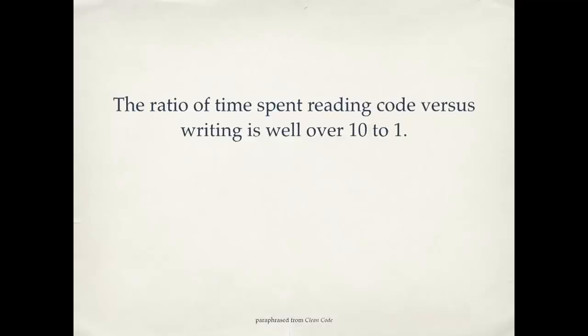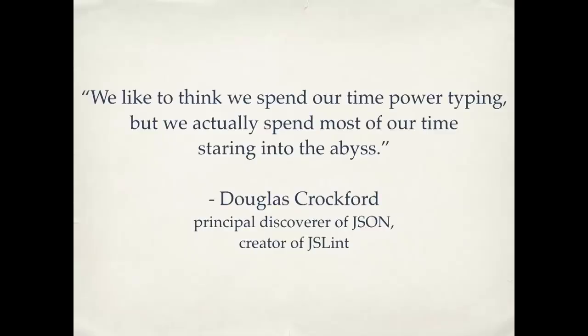How do we know this? There have actually been studies done watching programmers work — how are they spending their time? The ratio of time spent reading code versus writing is well over ten to one. People are actually spending most of their time scrolling up and down in a file looking for something. The actual time you spend typing is a lot less than the time you spend just looking around. So if you take the time to make your code easy to read, you will make the code easier to write. Douglas Crockford, one of the people who created JSON, said: "We like to think we spend our time power typing, but we actually spend most of our time staring into the abyss." We spend a lot of our time fighting the messy code. So here are ten quick tips for making your code clean.